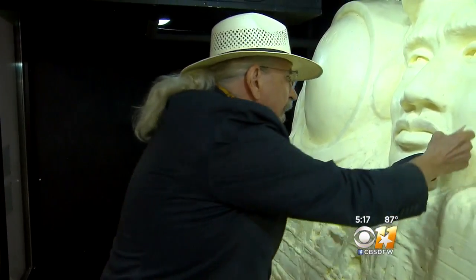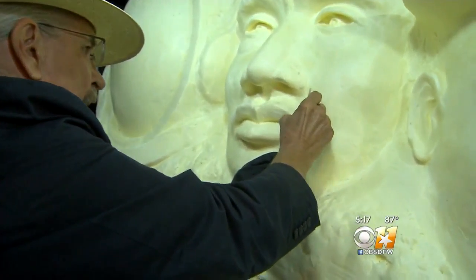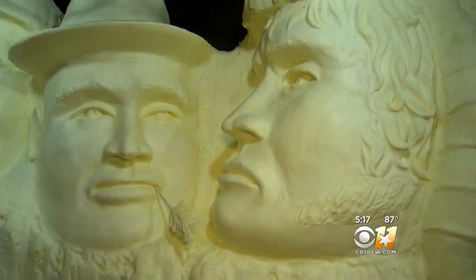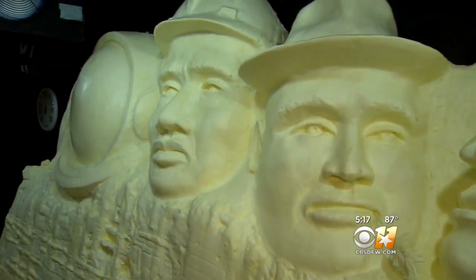Ken Robison showed us what a sculptor can do with a half ton of butter. I don't necessarily call it a masterpiece — it's butter. It's butter than nothing. It's the Texas version of Mount Rushmore. We call this Mount Much More.